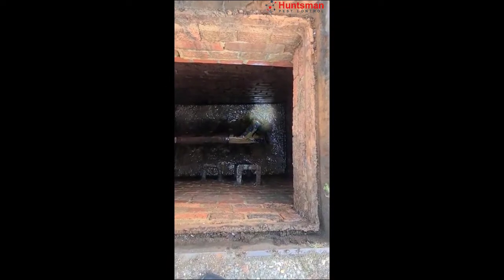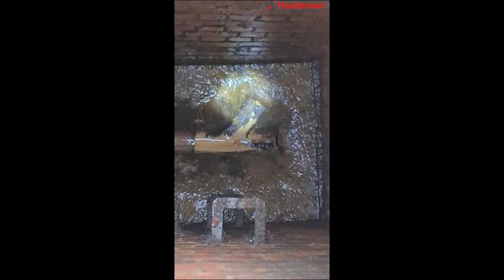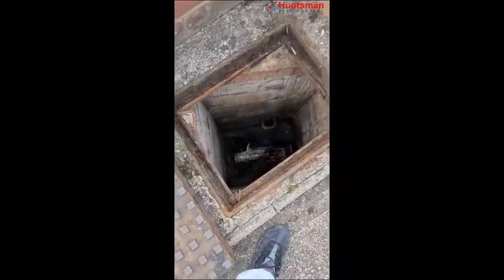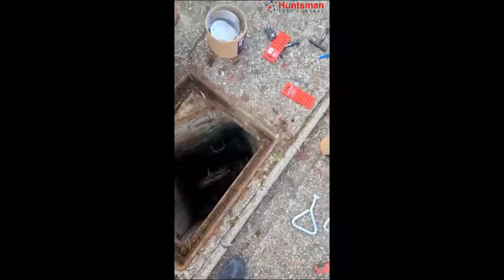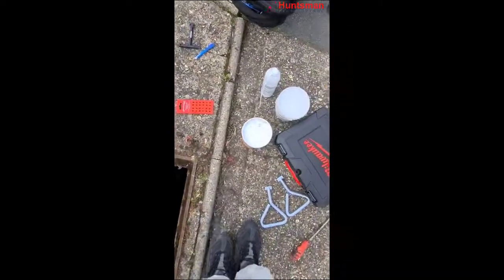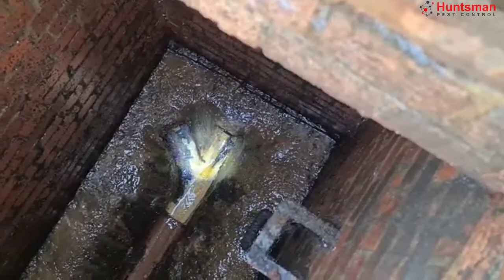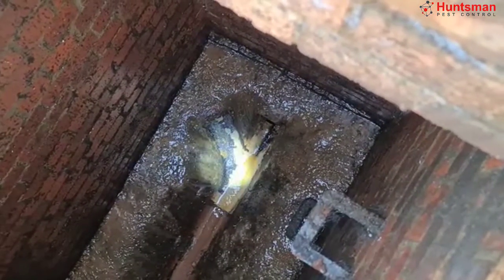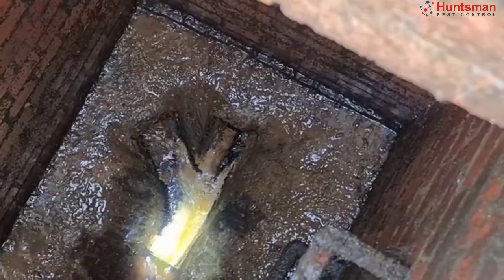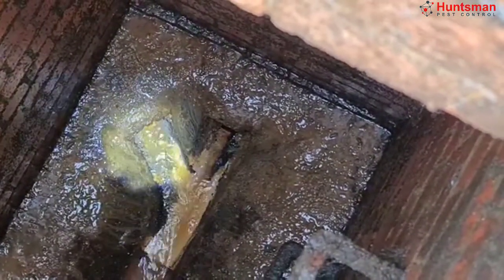We're gonna install a rat gate — I think that's the place where they're coming in. We're also gonna check the other one just in case. This is one of the rat gates; we also have the smaller one. We asked the customer to add some yellow powder just to recognize where the rats are coming in.